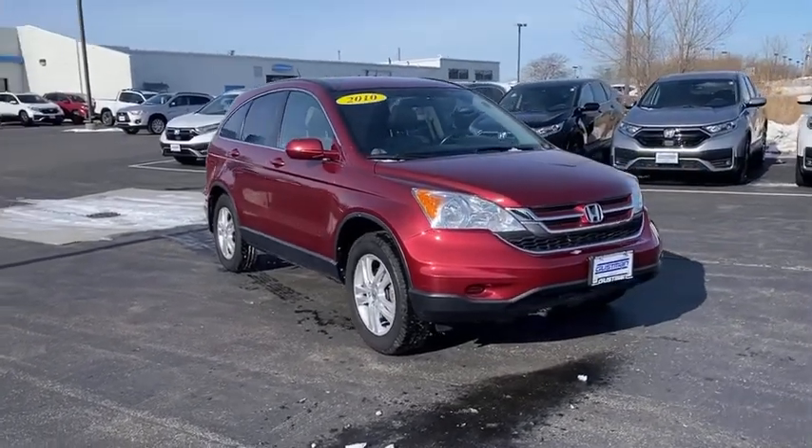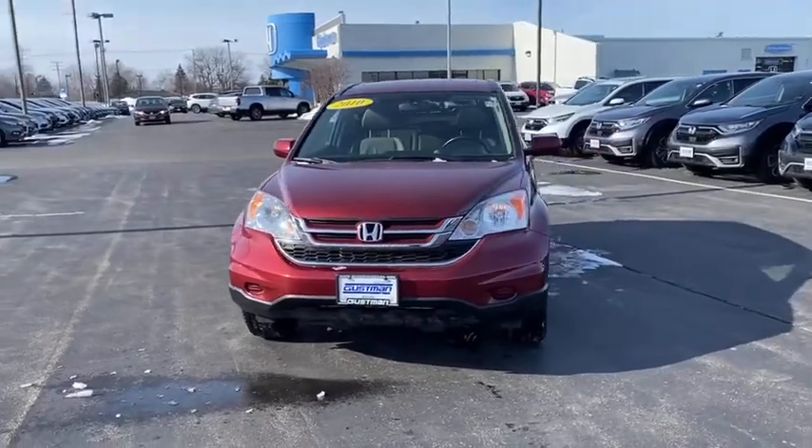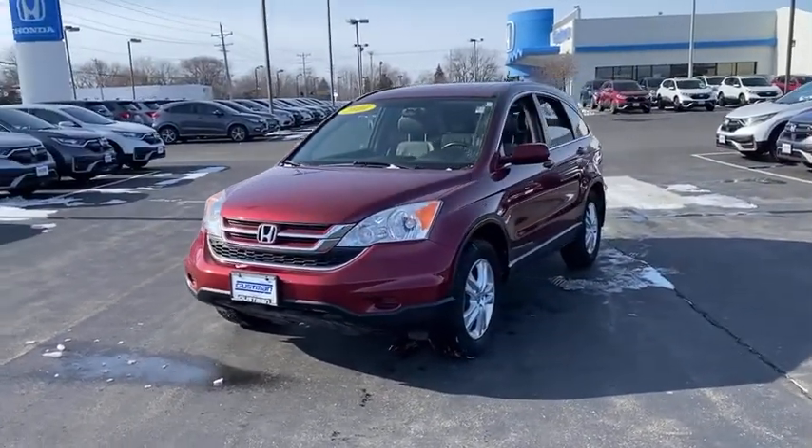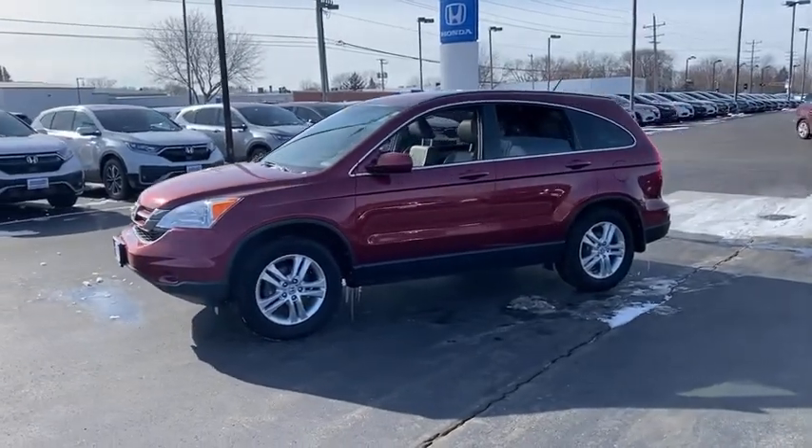We are pleased to show you the 2010 Honda CR-V, a top recommended vehicle because of its car-like driving manners, good value, cool technology, and comfy interior.